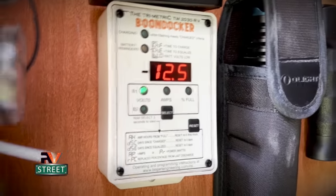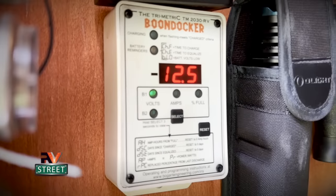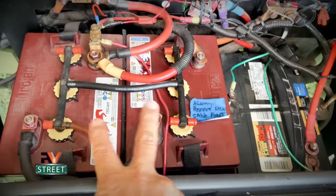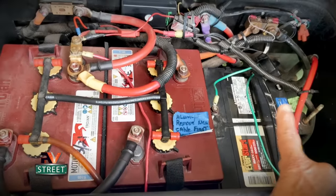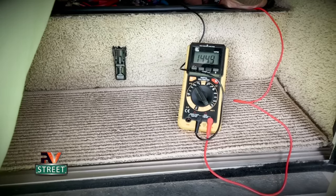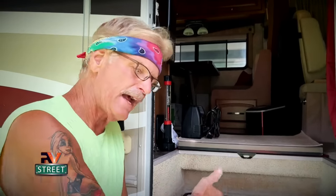Normally when the engine is running it's about 13.6, 13.7, 13.8 — it just depends on the state of charge. So it's basically the same or a little lower since I started the engine, and it stays this way no matter how many miles I drive. Here is my battery bay under the steps. I have two six-volt Trojan golf cart batteries wired in series, and my chassis battery is right over here. I put my multimeter on the chassis battery and it's charging at 14.44. Now testing the house batteries — it's about 12.4. So the alternator is charging the chassis battery fine, but it's not charging the house batteries.